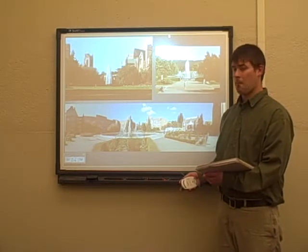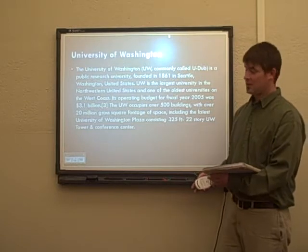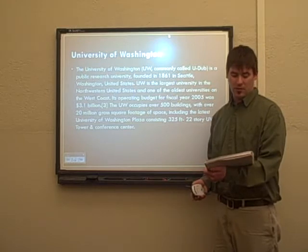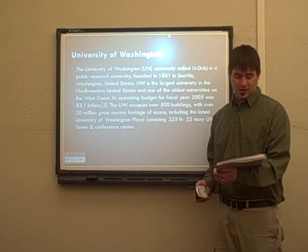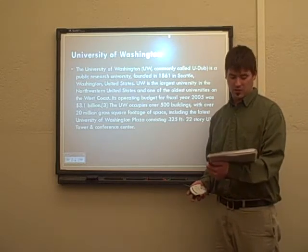Any ideas? Yes, this is the University of Washington, commonly known as UW, located in Seattle, Washington. It was founded in 1861. It is also the largest university in the Northwest, as well as one of the oldest on the West Coast.